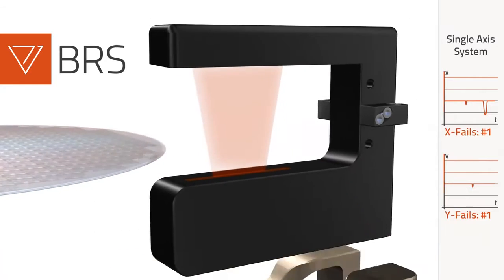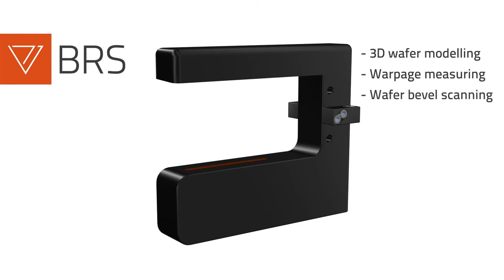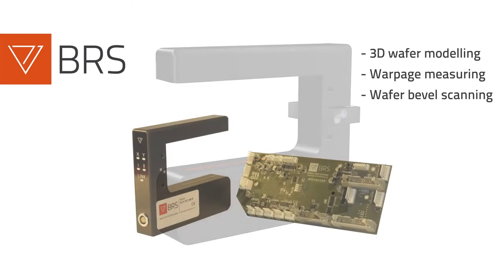Ranging edge detectors of BRS have an outstanding detection performance for all wafer materials known, enabling three-dimensional wafer modelling, warpage measurement, as well as wafer bevel scanning of transparent and non-transparent wafers.